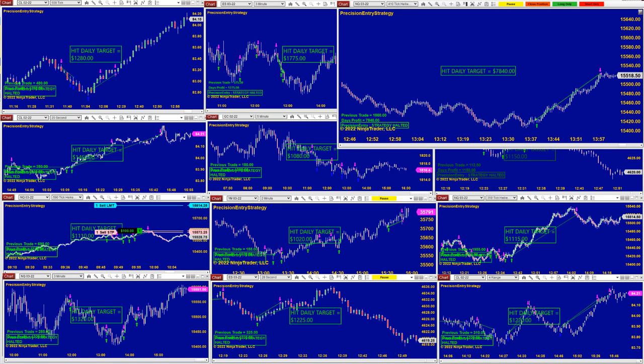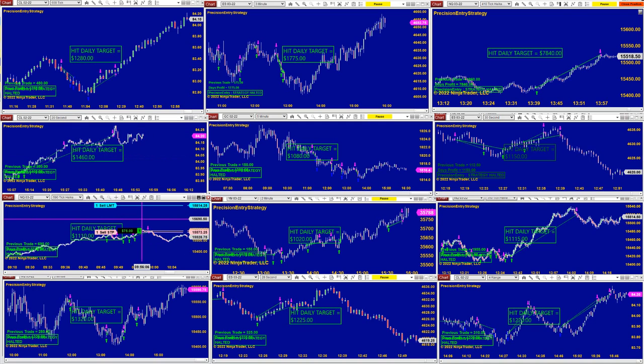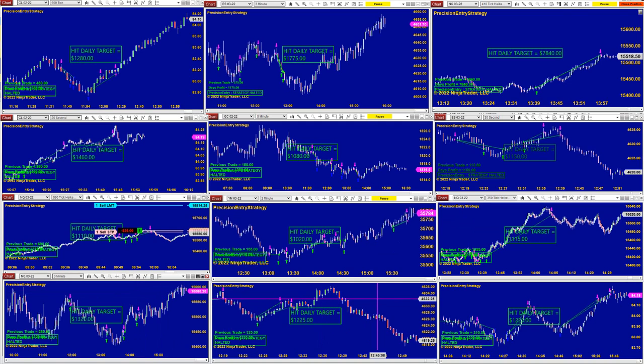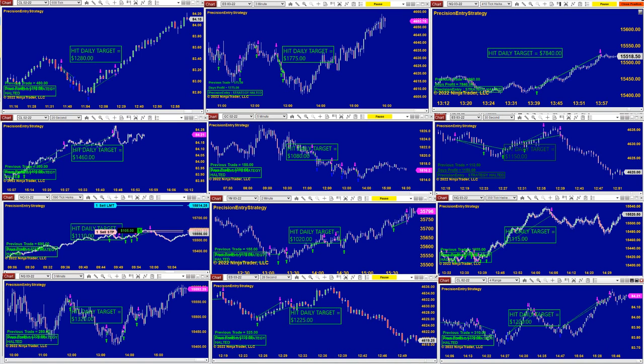Today's NASDAQ call was $7,840 — a nice call. ES 32-second: $1,100. Gold 5-minute and CL 22-second also did two rounds today. NASDAQ 590 is already done. YM, NASDAQ 3-minute, NASDAQ 1100, ES 28-second, and CL 4-range also took trades with the trend. The CL 4-range is very affordable to trade. Then we have the TI7 — it's a totally different automated trade.